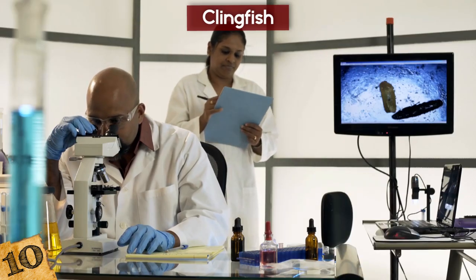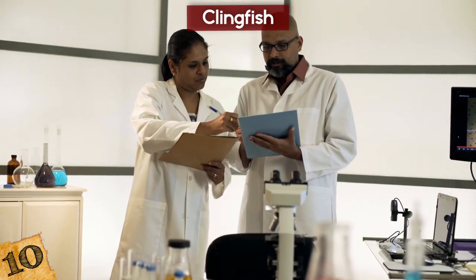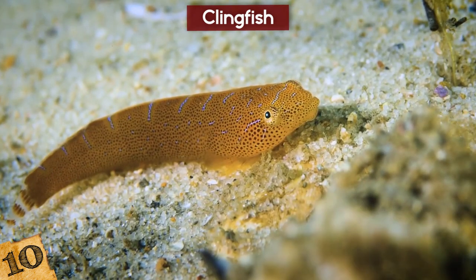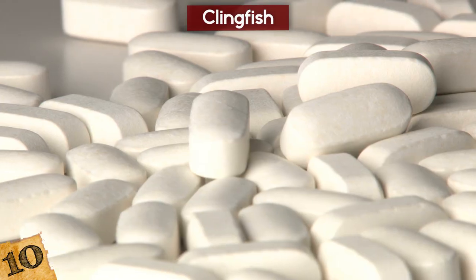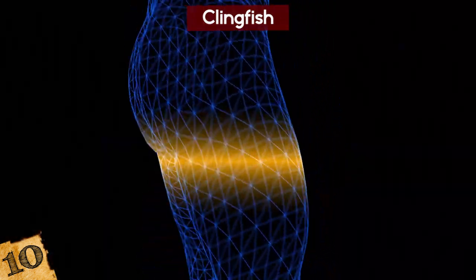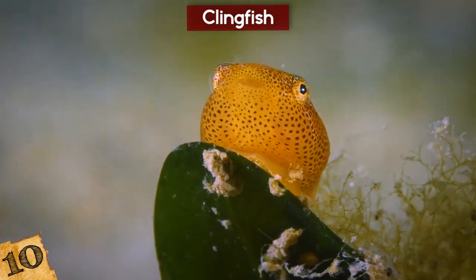Scientists are now looking at clingfish more thoroughly to see if this method can be replicated, and they have a number of ideas on how it could be useful. This clinging technology would be ideal to track sharks, whales, dolphins, and all kinds of sea creatures at varying depths and temperatures. The implications for medicine are huge, and it could even give us superpowers like walking on glass or buildings!